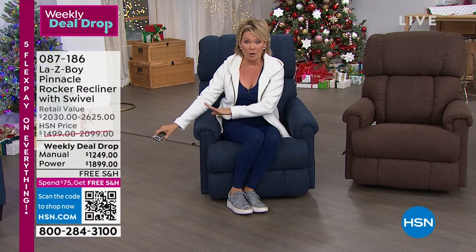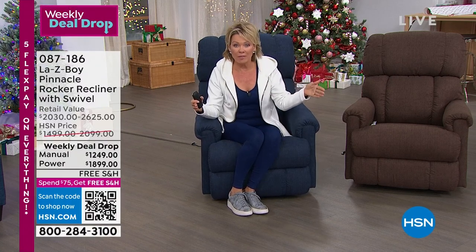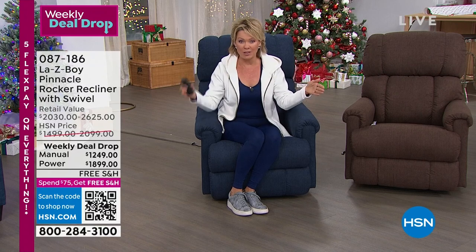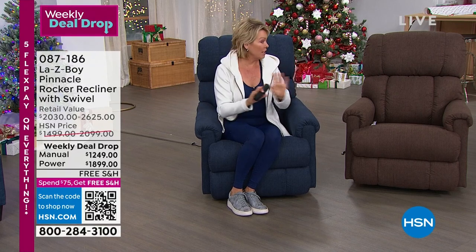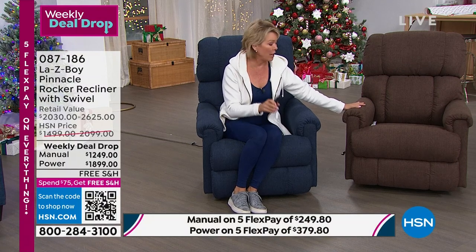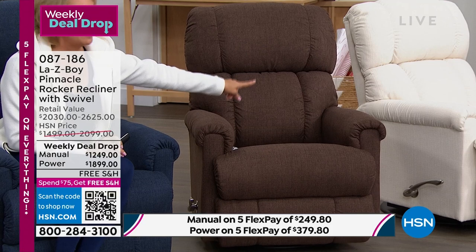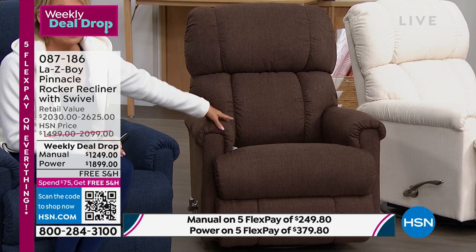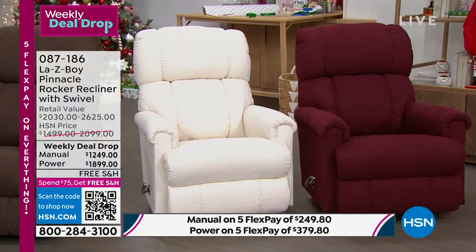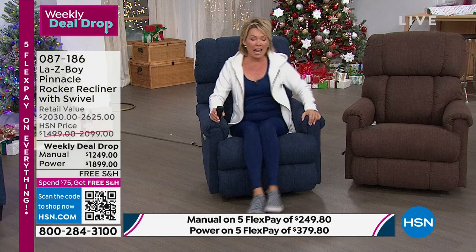Weekly deal drops start on Monday and go through Sunday night. Seven new deals drop every Monday morning. Your color choices are still available in both power and manual: Midnight, Fudge, Cotton, and Merlot. Let's talk about the delivery experience and assembly, because everyone wants to know the specifics on both.